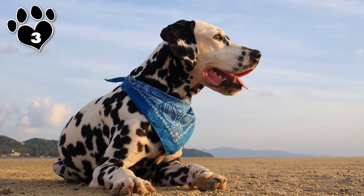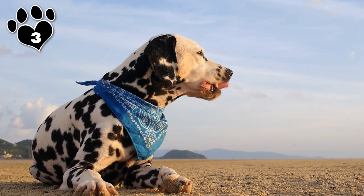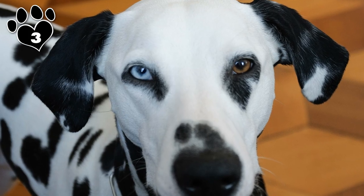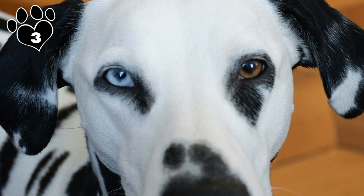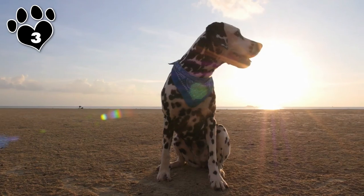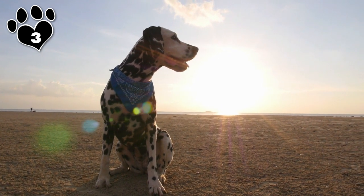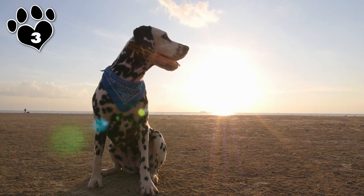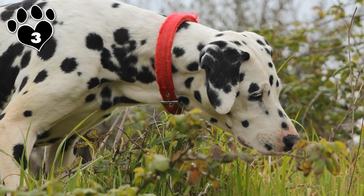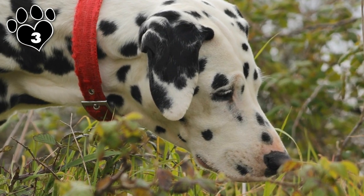Number 3 is the Dalmatian. Cruella de Vil may have been the most wicked Disney villain, but she had exquisite taste. The Dalmatian is lean and draped in a delightful cookies-and-cream coat. Dalmatians are born with solid white coats, although spots are present on their skin. In about three or four weeks, the first spots appear, and like snowflakes, no two Dalmatians are alike — each coat has a pattern of spots unique to that particular pup. Their spots are usually black or brown, but can also come in rare colors like brindle, blue, lemon, orange, mosaic, or tricolored.